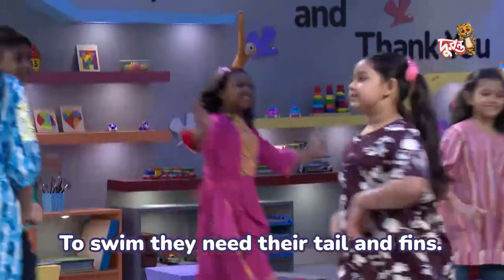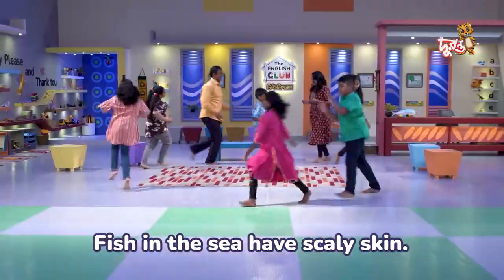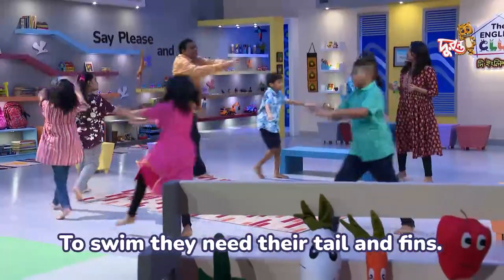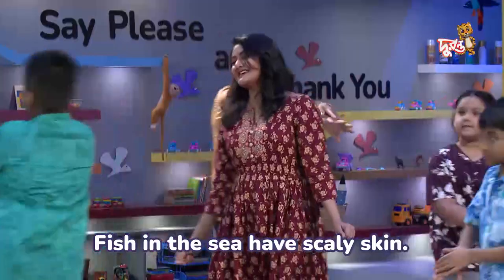Sing again! Fish in the sea have scaly skin. To swim, they need their tail and fins.